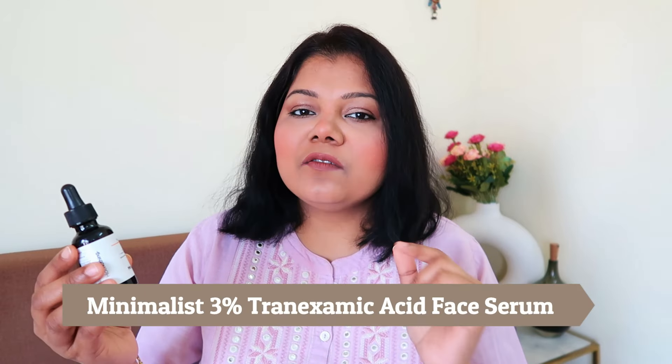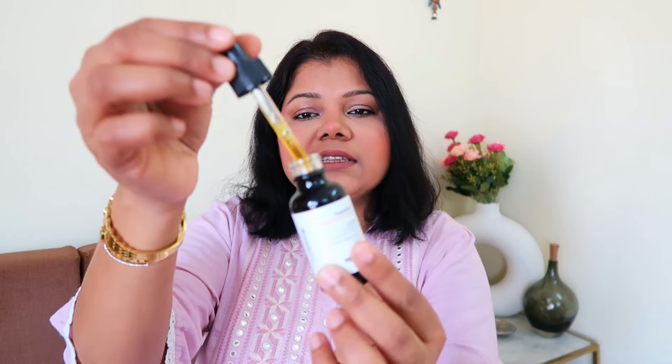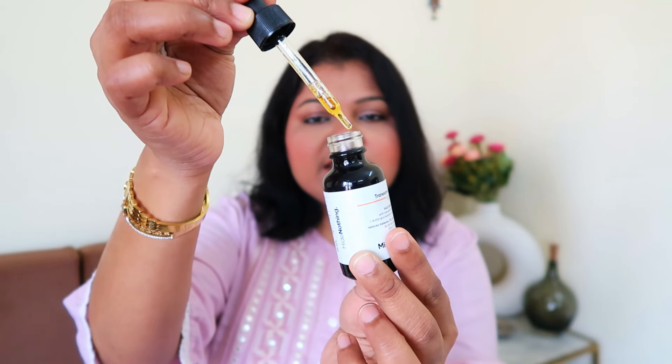Another beautiful serum I highly recommend — especially for people with a lot of pigmentation, hyperpigmentation, melasma, and acne scars — is the Minimalist Tranexamic 3% Face Serum. This product will definitely fade away those scars and reduce the appearance of melasma, giving you a nice clear skin. It contains mandelic acid and is made for all skin types. I've done a dedicated review on this product and I'm already on my second bottle.